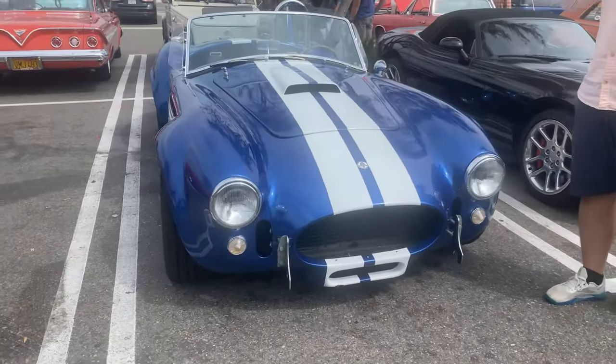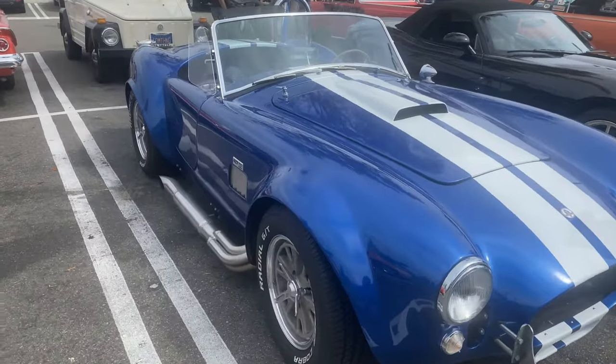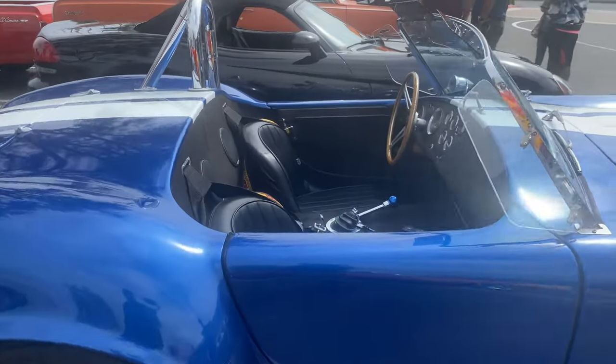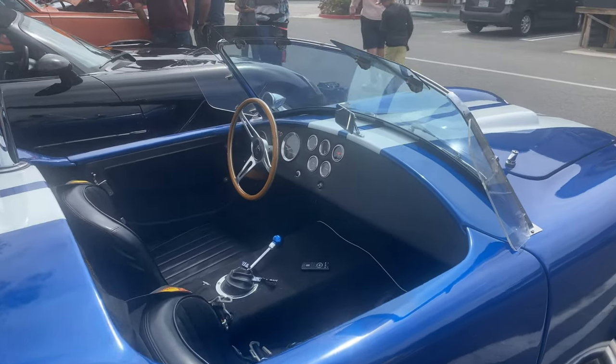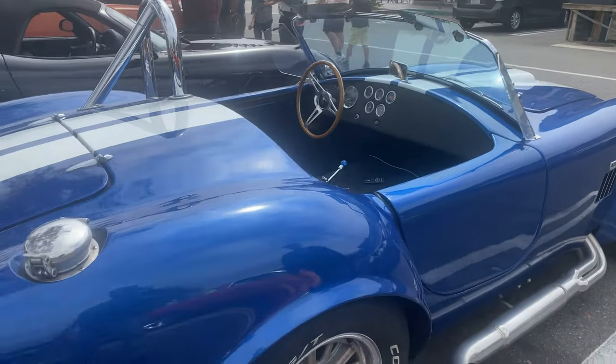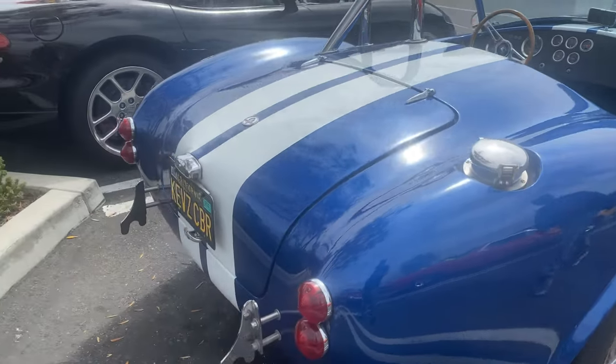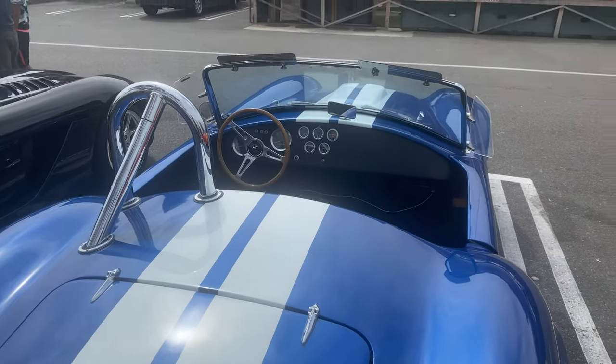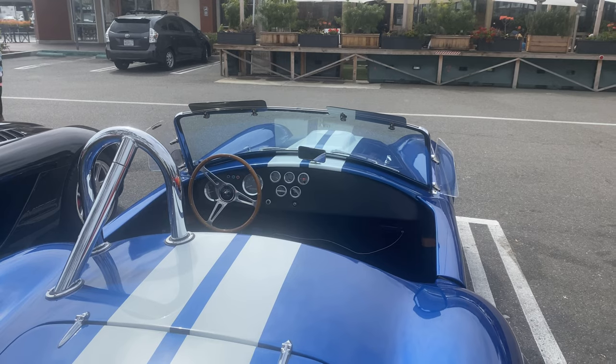We've got this beautiful Superformance that I looked at a couple weeks ago — I believe this is the Shelby-authorized one. Let's take a look. It's not — it's a different one. Wow, they look so much alike. But yeah, this is looking more like a Factory Five. You can really tell the difference between the cars when you put them kind of side by side.